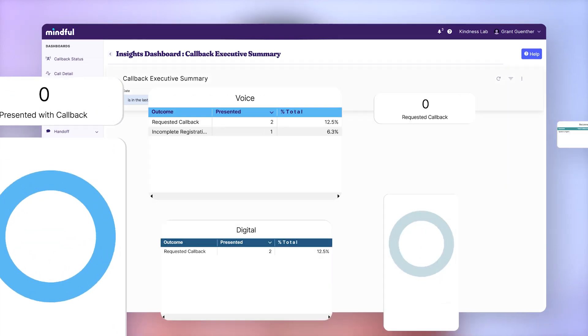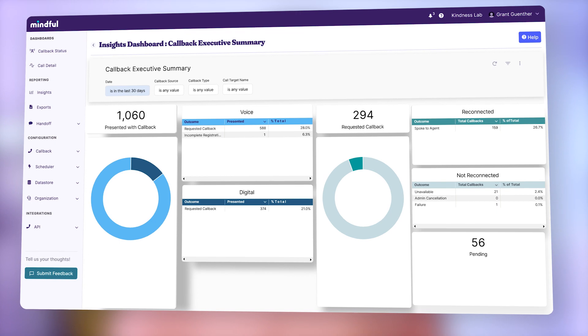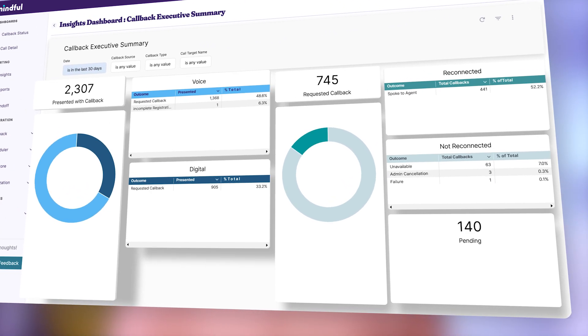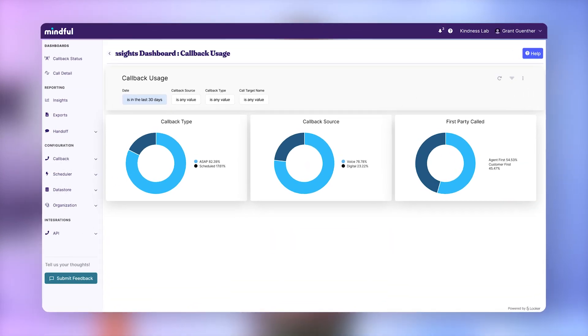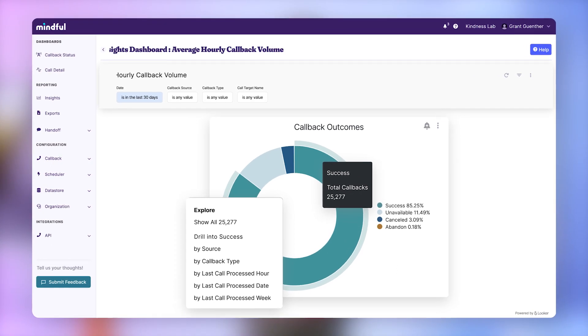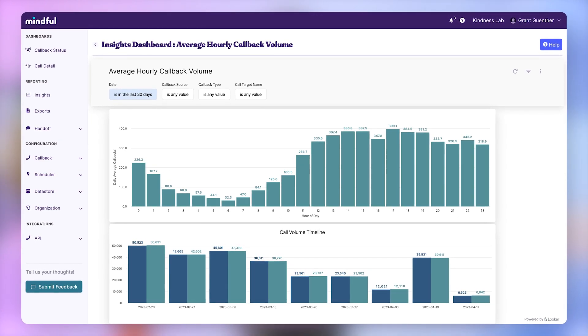Which all brings me to today. I'm very excited to introduce to you Mindful Insights — our new suite of historical callback analytics to visualize, measure, and track every single aspect of callback performance and operations. It all works alongside Mindful's existing real-time dashboards, from granular reporting on usage, callback performance, and SMS notifications, to high-level executive summaries. Insights brings an incredibly unique level of value and visibility into your contact center.